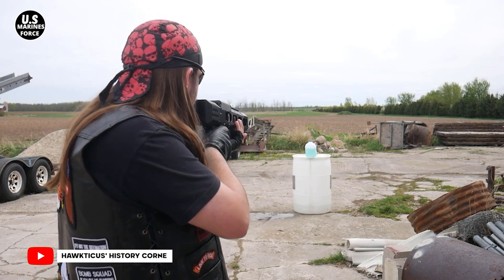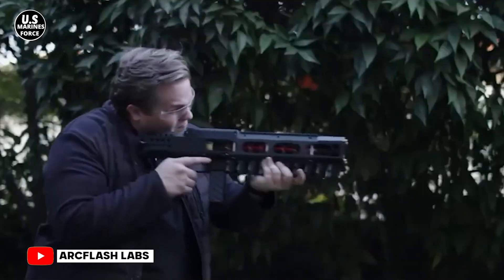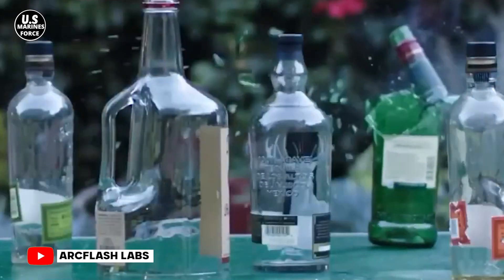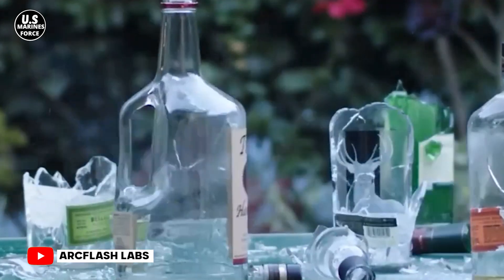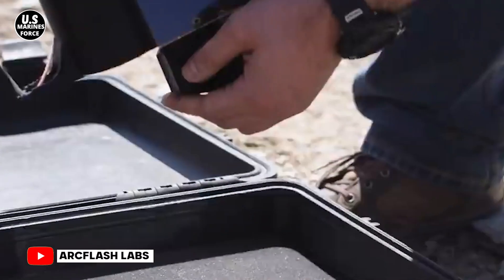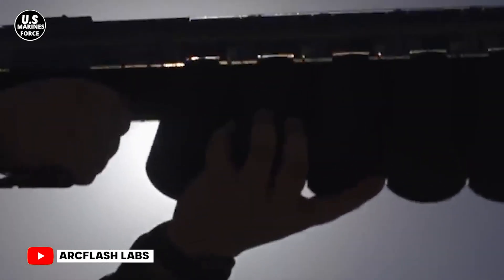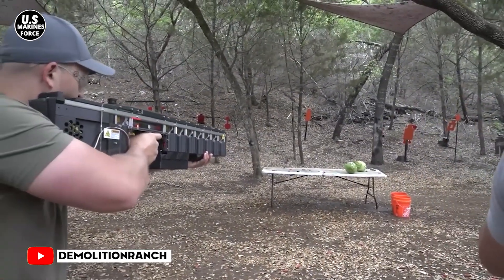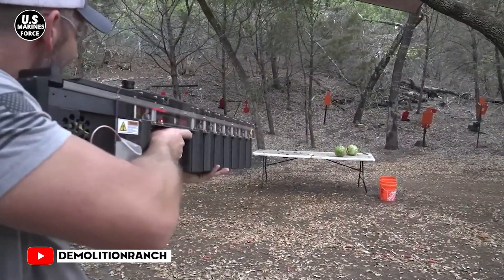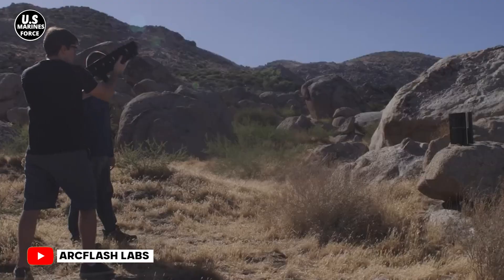Regarding legal bindings, coil guns are not regarded as firearms under United States law. Weapons like the GR1 do not use combustion to propel a projectile and are therefore not regulated by firearm laws. To exert as much legal caution as possible, Arc Flash Labs classifies weapons like the GR1 as air guns. However, this leads to situations where shipping of the GR1 doesn't always comply with local or state rules on the muzzle energy of air guns, and several places are affected by this.